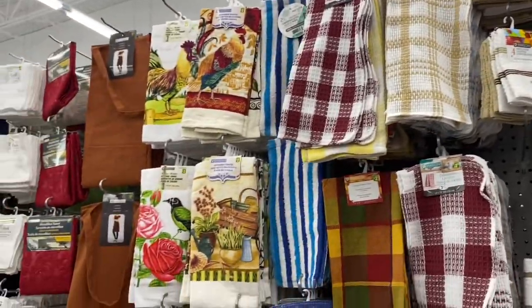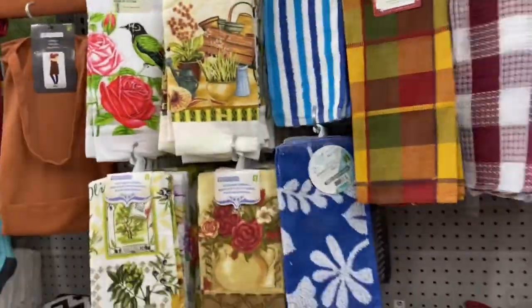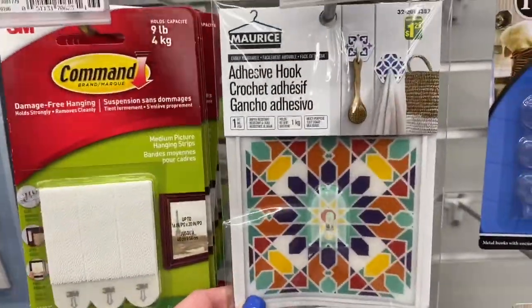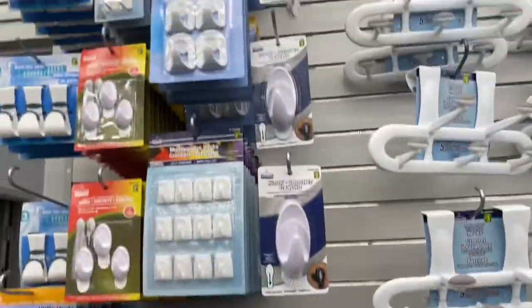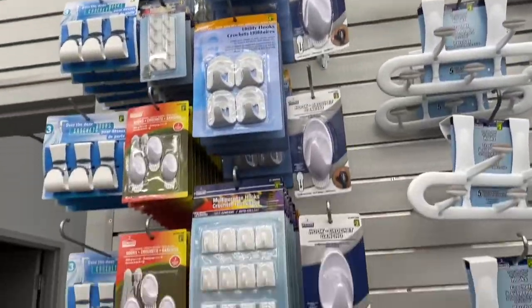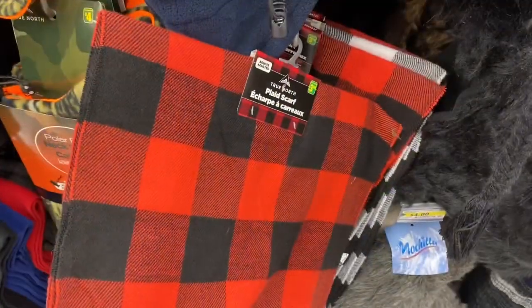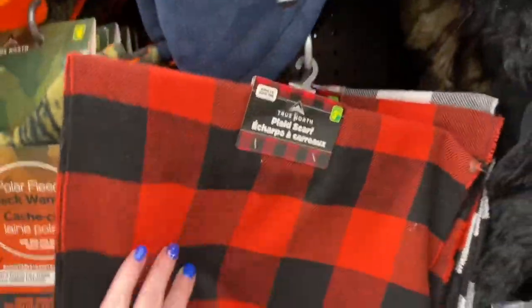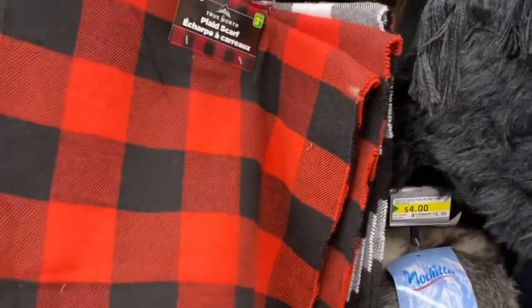Oh, that's the dish towels — this is pretty. I think I had a pair of pants like that when I was a kid. Only one of these. And nice scarves — I know a lot of people are into this pattern, buffalo check or whatever they call it.